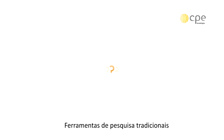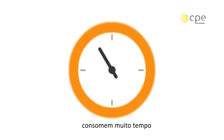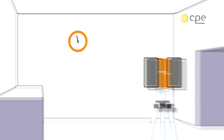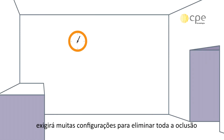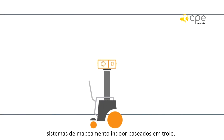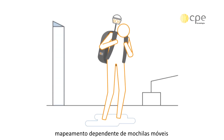Traditional survey tools, such as tape measures, laser distos and total stations, are too time consuming. Static laser scanning will require too many setups to eliminate all occlusions. Trolley-based indoor mapping systems are too limited for multi-level environments. Backpack mobile mapping systems, which are complex, heavy and expensive.